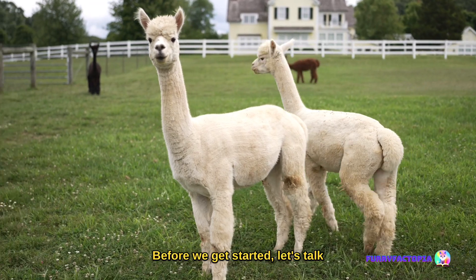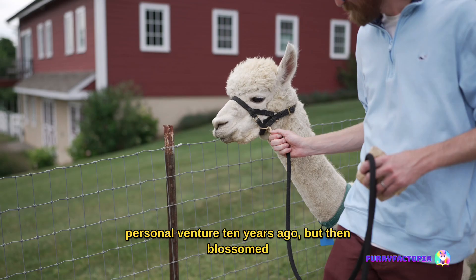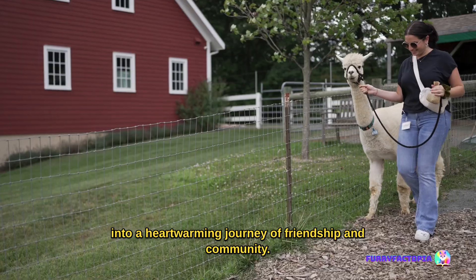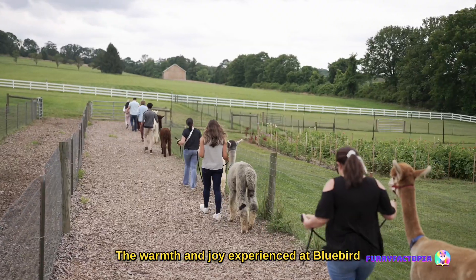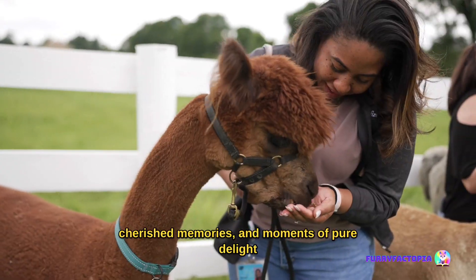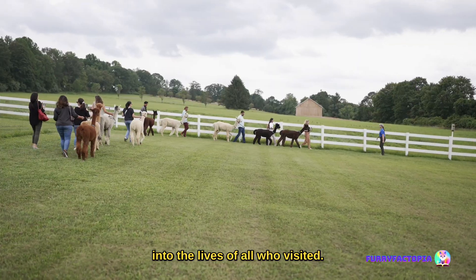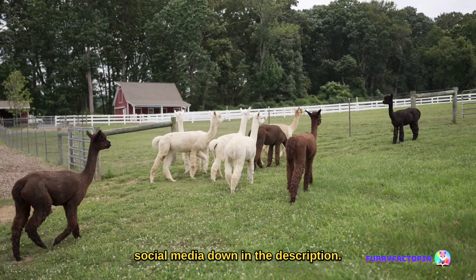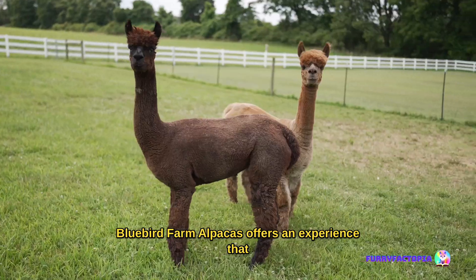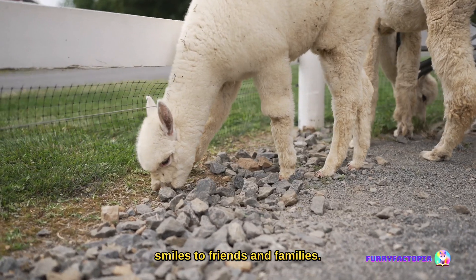Let's talk about the farm we visited. Bluebird Farm Alpacas first started as a personal venture 10 years ago, but then blossomed into a heartwarming journey of friendship and community. The warmth and joy experienced at Bluebird Farm Alpacas became contagious, weaving countless smiles, cherished memories, and moments of pure delight into the lives of all who visited. You can find the links to their social media down in the description if you're interested in visiting. Bluebird Farm Alpacas offers an experience that unlocks a lifetime of unforgettable memories and smiles to friends and families.